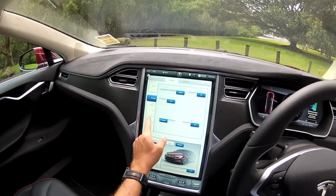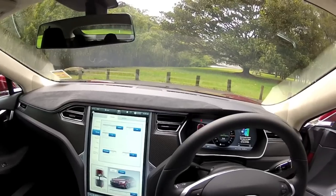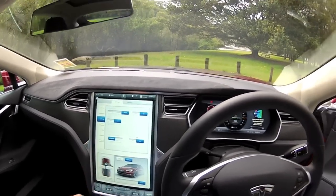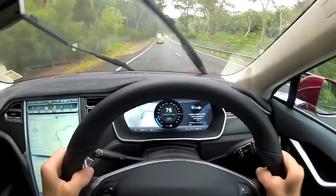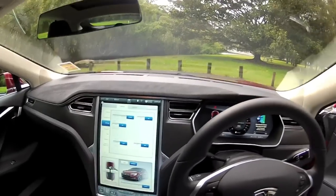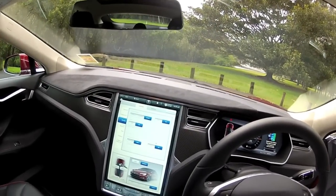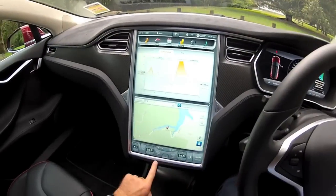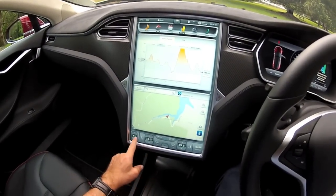You've got regenerative braking, so when you take your foot off the accelerator and you're rolling down a hill, in the standard default mode there's some load that feels like the brakes are on just a little bit, and it recharges the batteries. You can turn that off so it will just roll like an automatic in a higher gear. And then down the bottom you've got all your climate and volume controls.